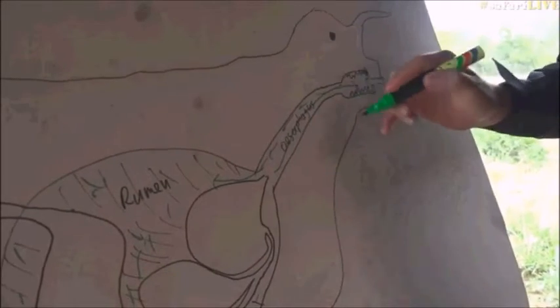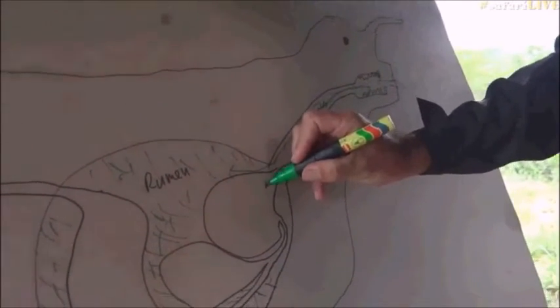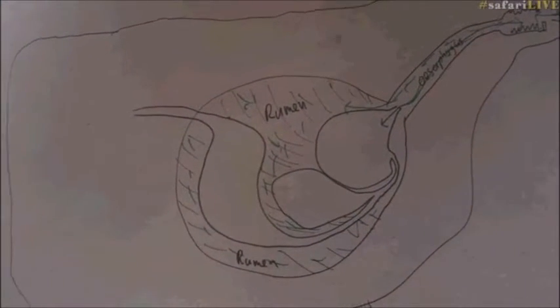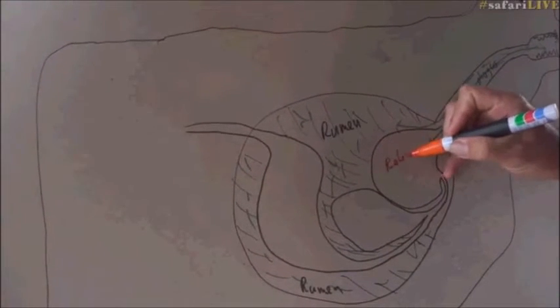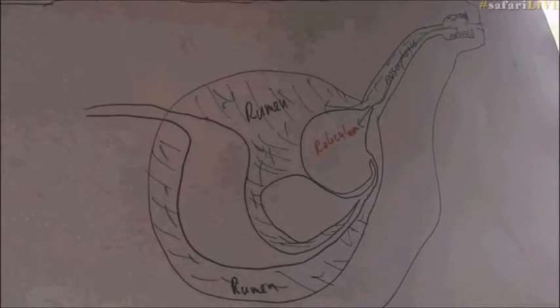The exact physiological mechanism of that I'm not really sure. Then it goes into this part of the stomach here, where there is a different suite of bacteria living. This thing is called the reticulum. That is the reticulum.